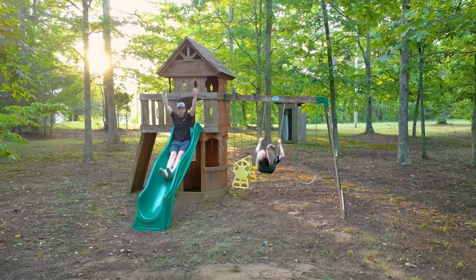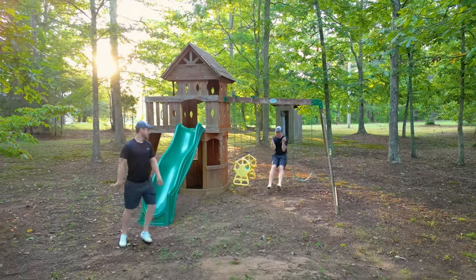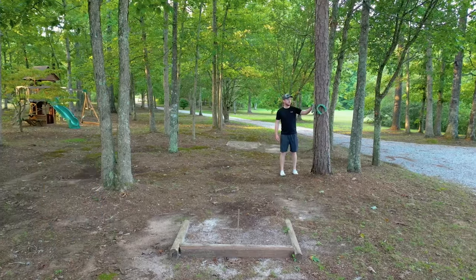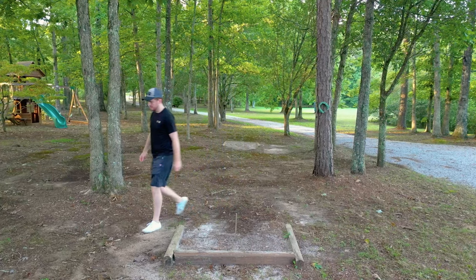On the other side of the property, there is a playground for the kiddos — or for me, as you can clearly see — and also the game of horseshoe, which I've honestly never played. I need some practice.